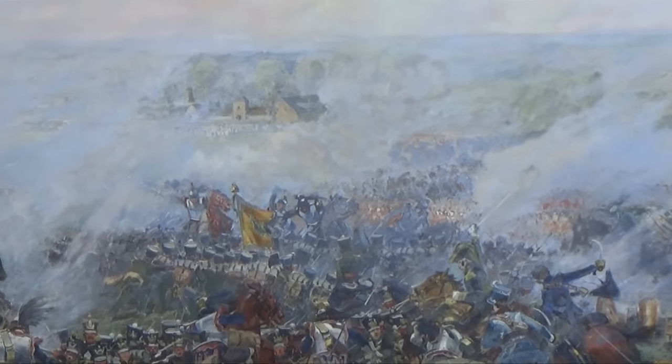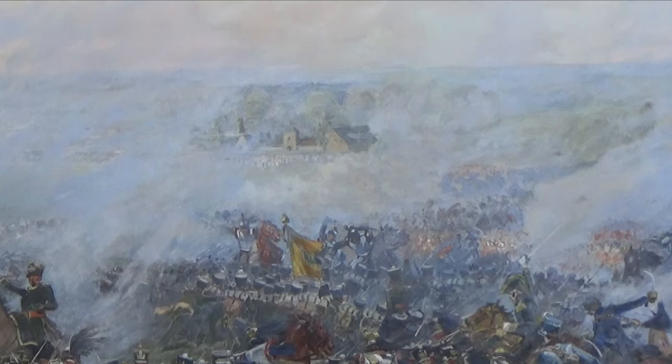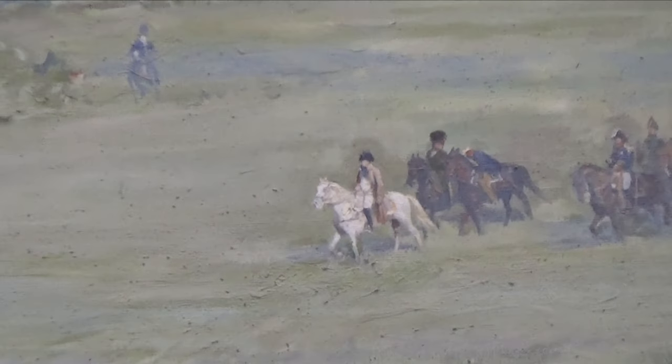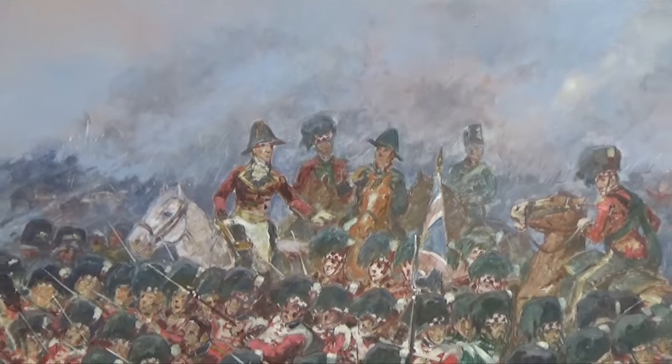And when that occurred, Wellington gave the order: prepare to receive cavalry. This order was interpreted as form of Italian square. And as you look around the painting, you can see Napoleon in front of his staff riding not far from Belle Allianz, the farm of Belle Allianz. And you can actually see Wellington and his staff standing in one of these squares.